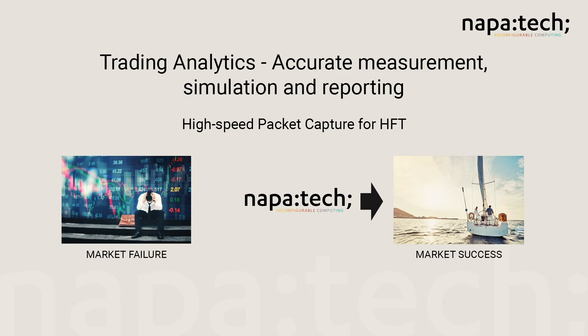Accurate trading analytics is the difference between market success and failure. Every decimal of precision equates to millions of dollars. And today, where picoseconds define the winners and losers, guaranteed 100% lossless packet capture plus recording and replay with timestamp at 40 and 100 gigabit per second is the only acceptable solution. For those solutions, companies turn to NapaTech.